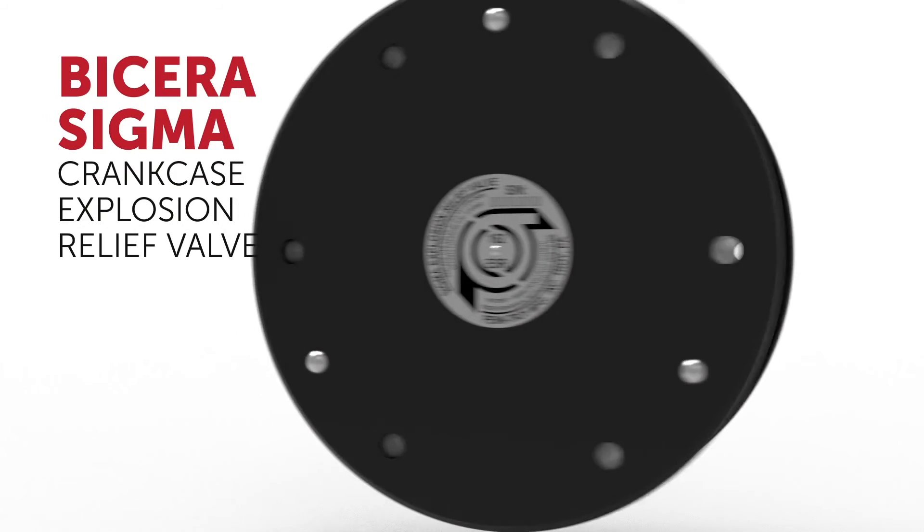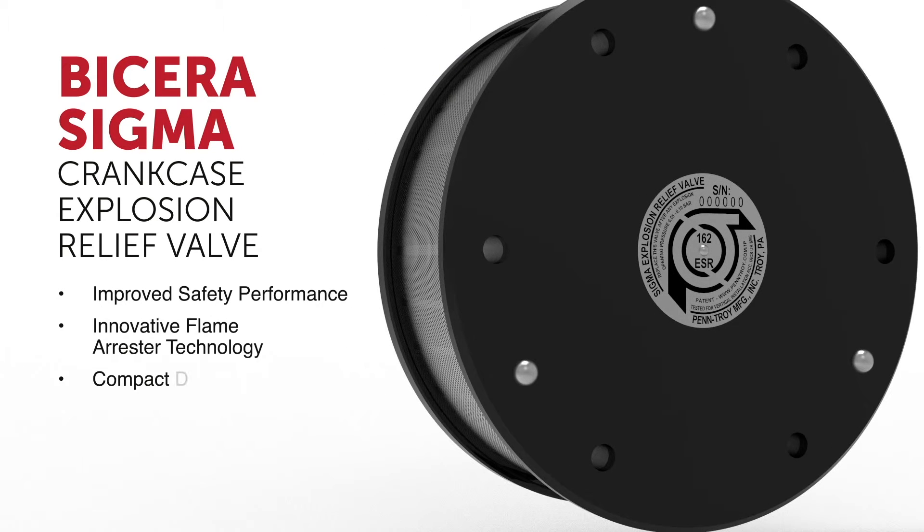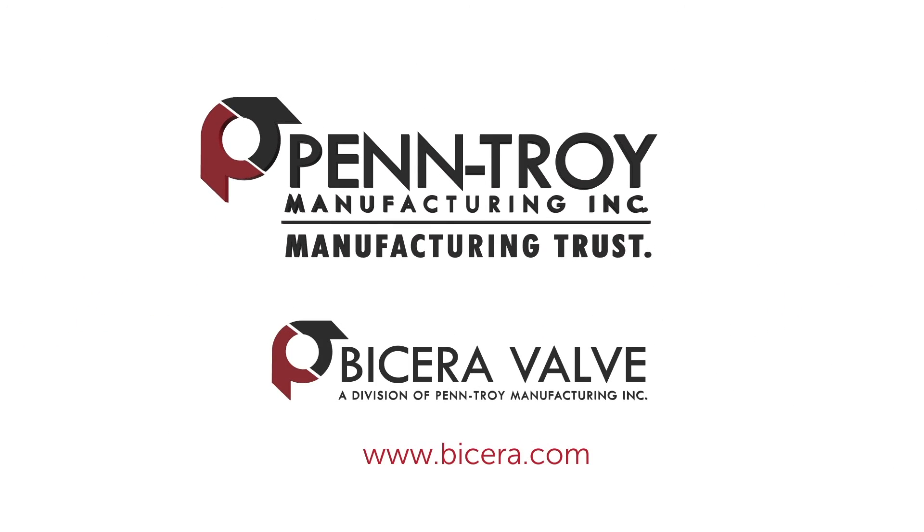Benefits of the new Bicera Sigma valve include improved safety, innovative technology, a compact design, 50% lower weight, and easy installation. The Bicera Sigma valve — providing superior protection for people and property.